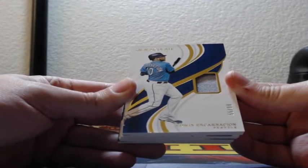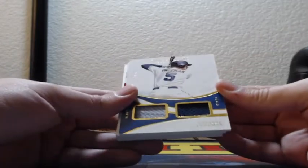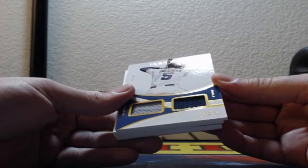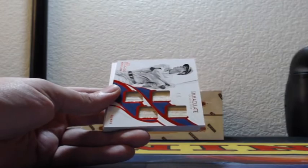Edwin and Carson, 55 of 99, Seattle Mariners — that should be a game-used patch. Yes. Freddie Freeman dual jerseys, Atlanta Braves, 34 out of 49, and that is game-used as well.